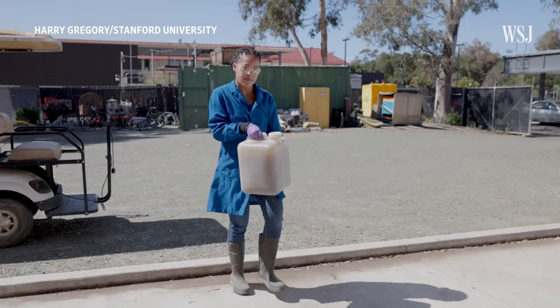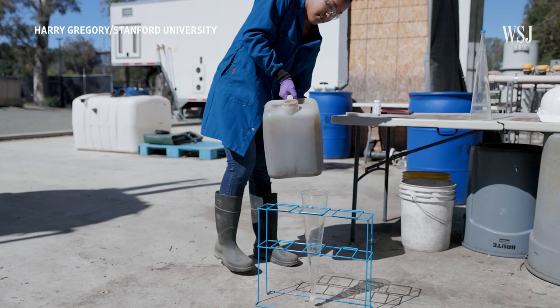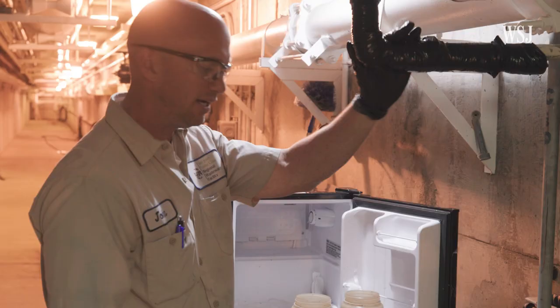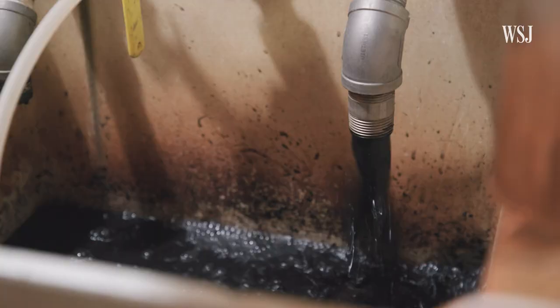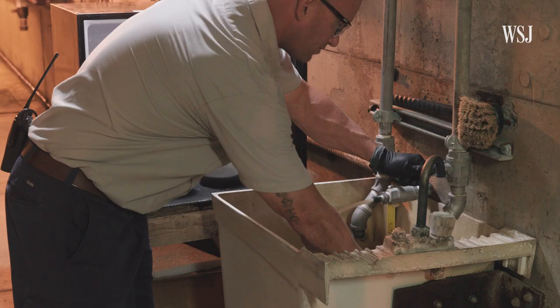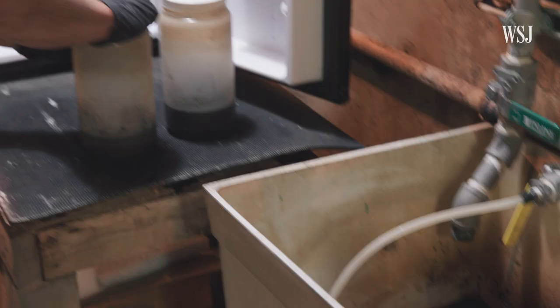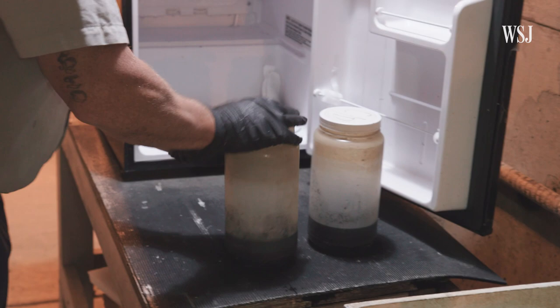In 2020, researchers started the Sewer Coronavirus Alert Network, also known as SCAN, at Stanford University. The San Jose facility works with SCAN. Twelve times a day, workers collect samples of raw sewage. They sample the wastewater after the solids have settled out of it — that's now what's called sludge. Measurements are 250 milliliters, and the combined sample is stored in a mini-fridge until it's full and collected once a day.